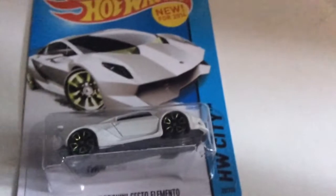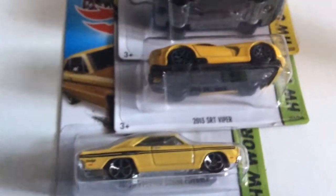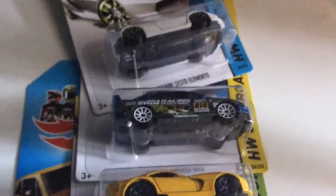Last but not least, I got the Lamborghini Sesto Elemento. Not a big Lamborghini fan, but it's still a nice casting. I actually picked these up at Dollar Tree, so make sure you hit up your local Dollar Tree — maybe you'll find something. Thanks for watching!